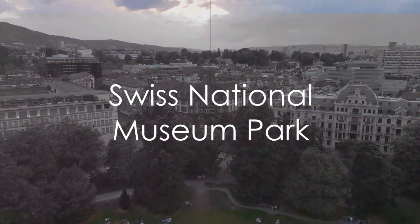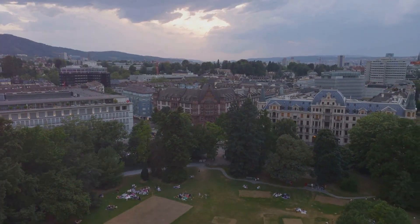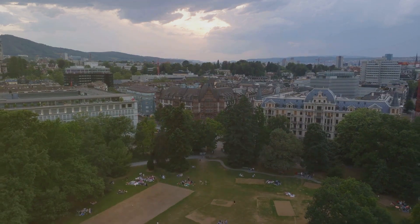The Swiss National Museum Park, although surrounding a fee-charging museum, is free to access. Walk amidst the beautiful museum grounds for a relaxing experience.